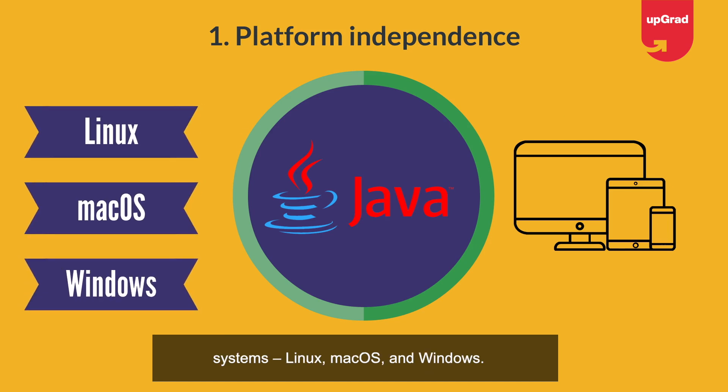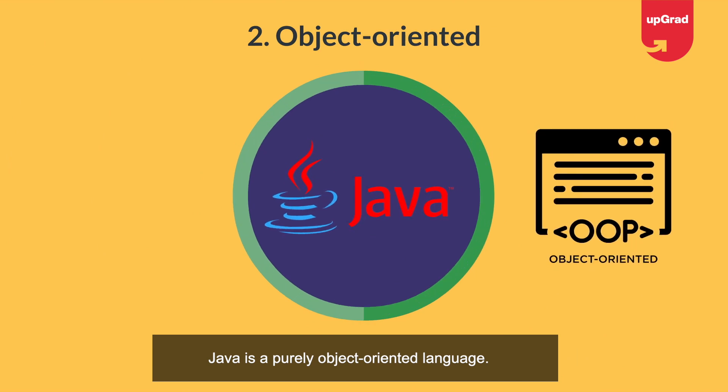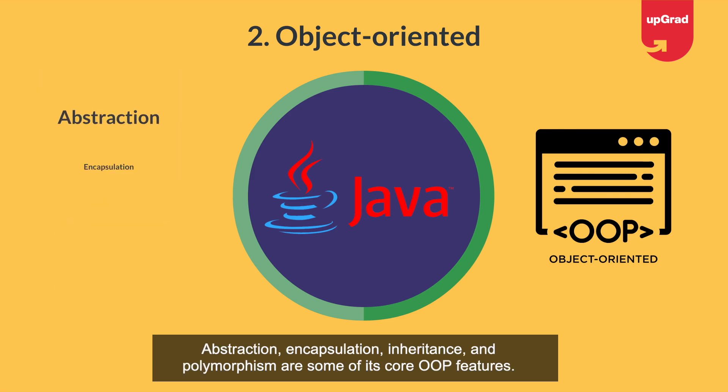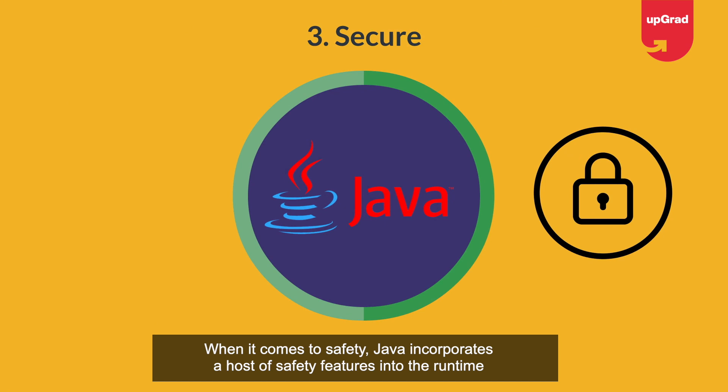Furthermore, the Java Runtime Environment (JRE) is compatible with all three operating systems: Linux, macOS, and Windows. Second, object-oriented: Java is a purely object-oriented language inspired by C and C++. Java extends the functionality of these languages, and abstraction, encapsulation, inheritance, and polymorphism are some of its core OOP features.